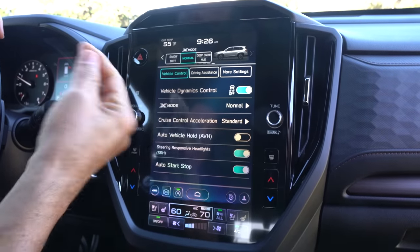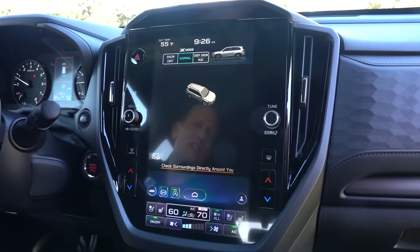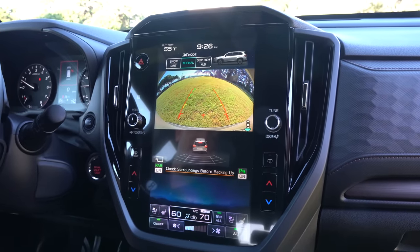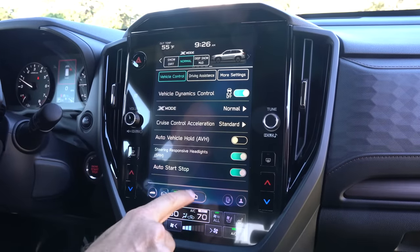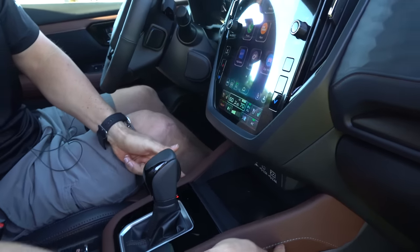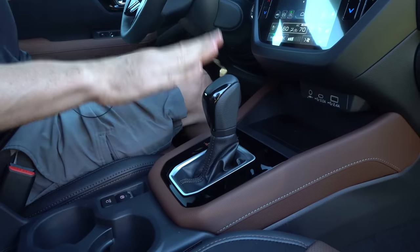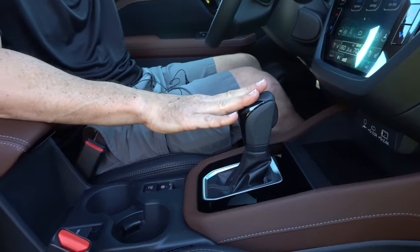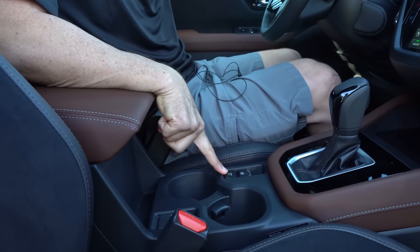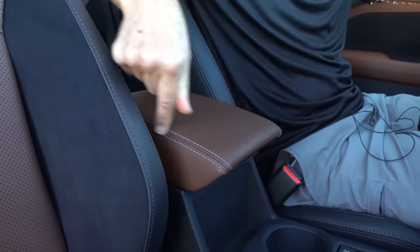All new for 2025 is the 360-degree camera — very nice with trajectory when throwing it into reverse. You have aux jack, USB-C, USB-A, and wireless charging. Love the chocolate brown with white stitching. This controls your CVT transmission. Underneath the hood, you still have the 2.5-liter flat-four producing a little over 180 horsepower — that hasn't changed, and I wish they would have done a little more horsepower, so that is a zonk. You've got your two cup holders, the button for your 360-degree camera, and a 12-volt outlet.